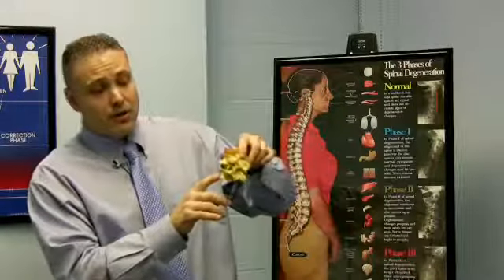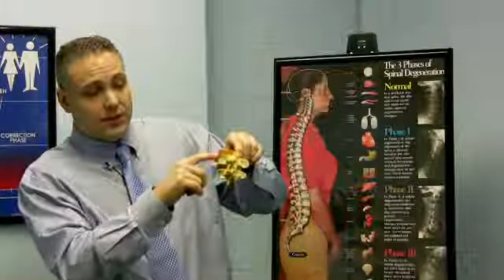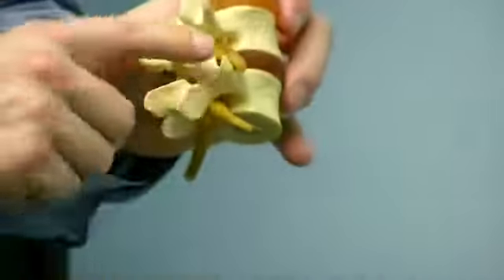Here's what a pinched nerve looks like in the back. These bones are the bones of the back. This is the disc — these are the discs, or the pads in between. And these little yellow structures are the nerves.